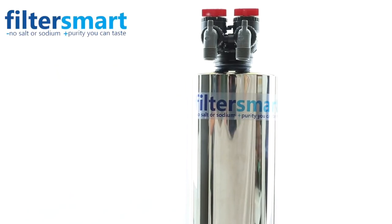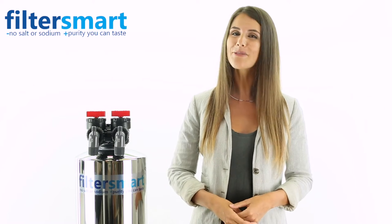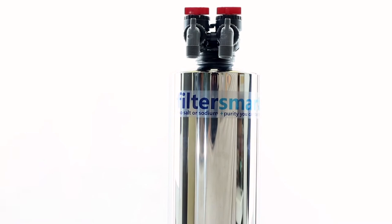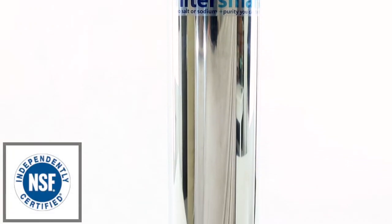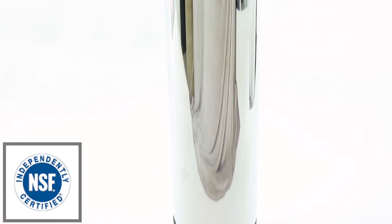Have you been thinking about changing the water filter in your home? Our whole house water filter uses 20% more carbon than any other competitor system. This all-natural NSF certified coconut shell carbon removes chlorine and other potentially harmful contaminants through absorption, while keeping in beneficial minerals without adding anything to the water.